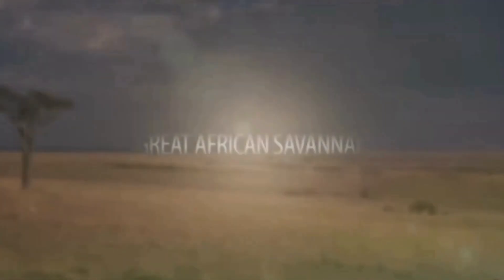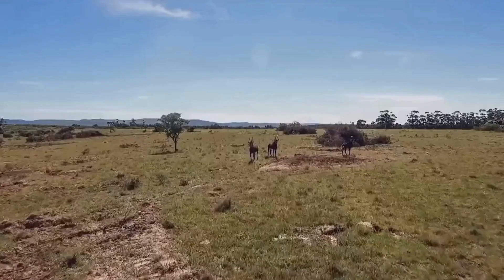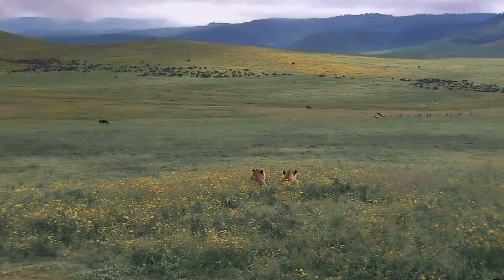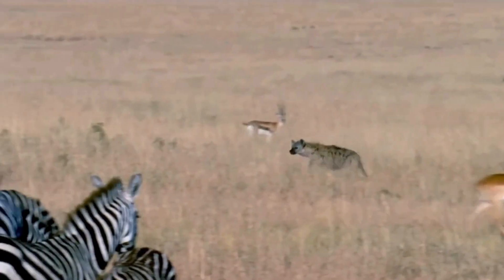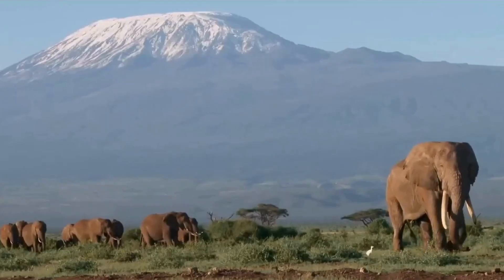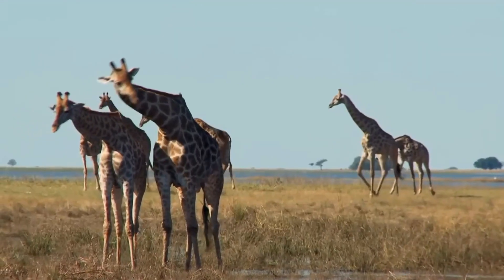Picture Africa's wide open spaces. Scattered trees like acacias dot the landscape with tall grasses swaying in between. This is the savannah, a hotspot for grazing animals. Zebra stripes blend with the tall grass while giraffes stretch for leaves from the treetops. Lions and cheetahs stalk their prey across the plains in this iconic grassland biome.